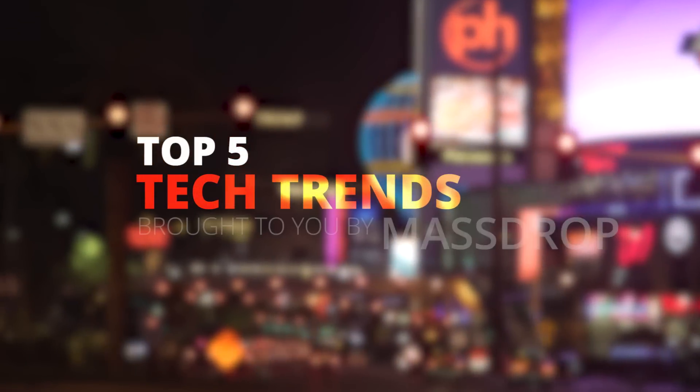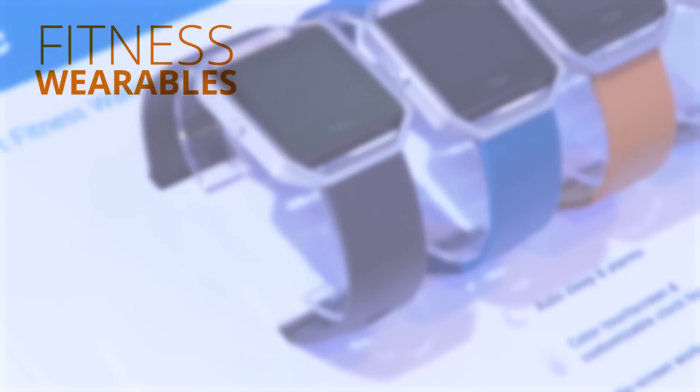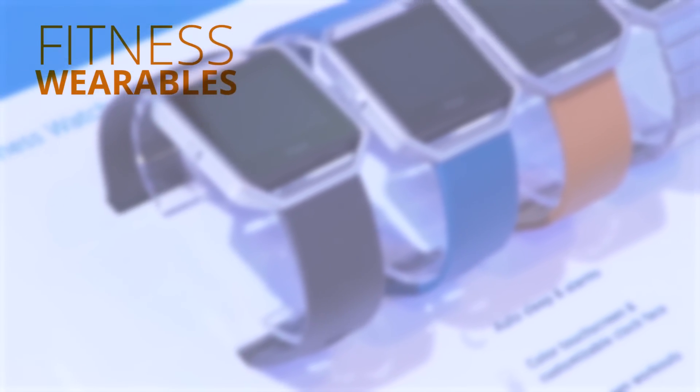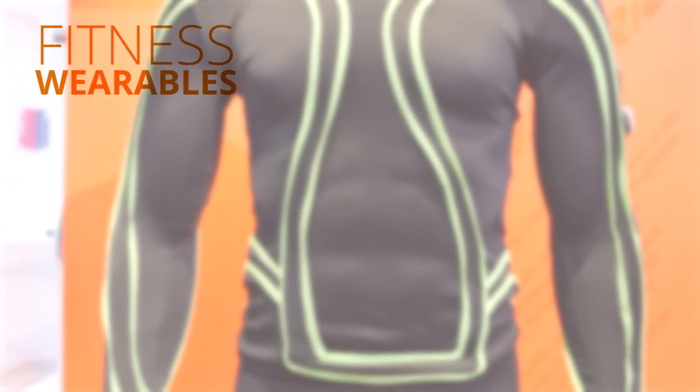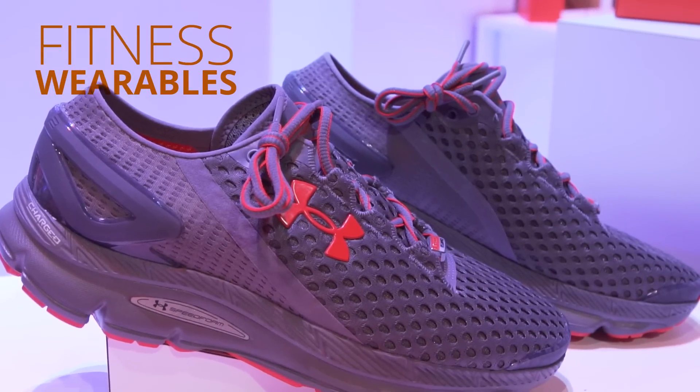This top 5 video from CES 2016 is brought to you by Massdrop. While I may not wear a fitness wearable — and we all know I'm not trendy anyway — that doesn't prevent fitness from being our first trend here at CES 2016.